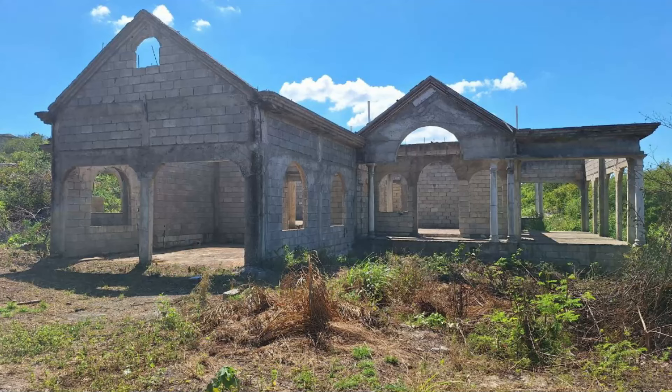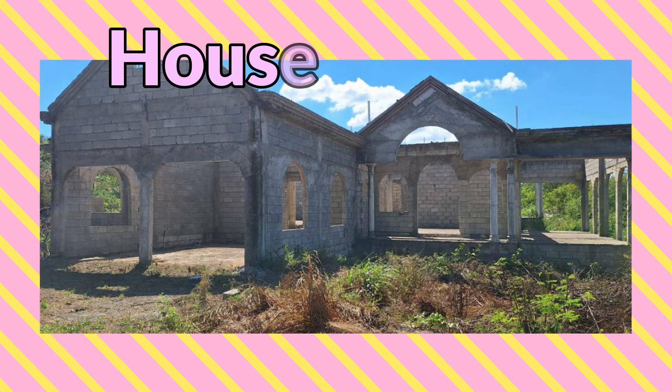What's up guys, welcome back to the channel. Today I'm bringing you the three bedroom four bathroom house for sale at Phillips Circle, Mineral Heights, May Pen, Clarendon. Welcome to your future dream home in the serene residential neighborhood of Mineral Heights.